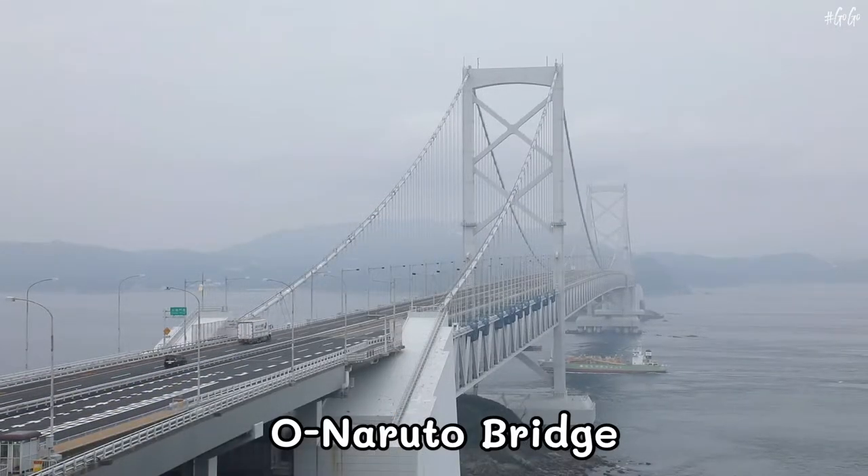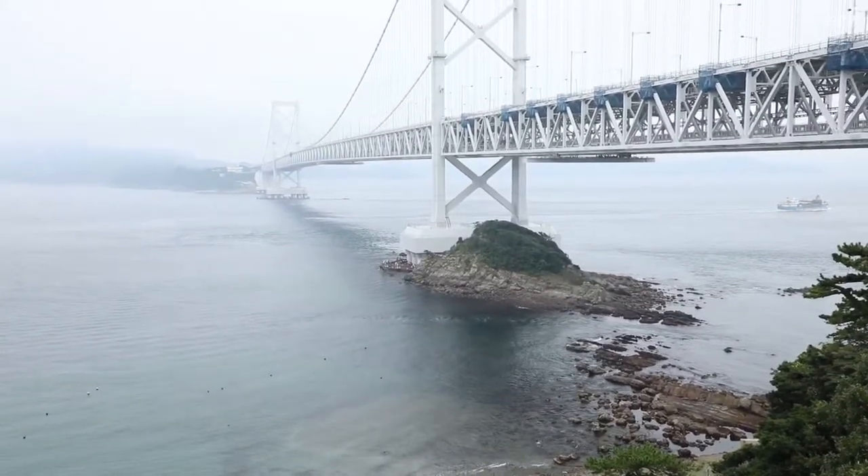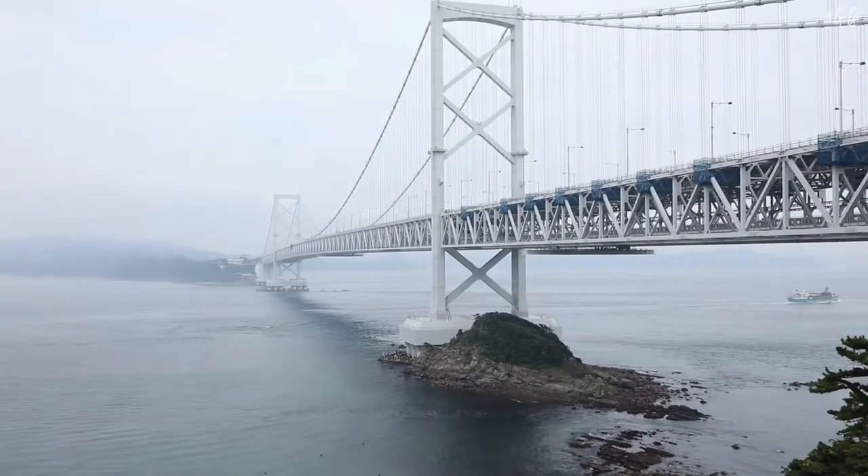On Naruto Bridge, it has a suspension bridge spanning the Naruto Strait between Minami Awaji, Awaji Island, and Oake Island in Naruto, Tokushima Prefecture.